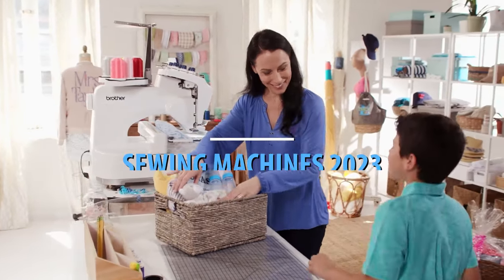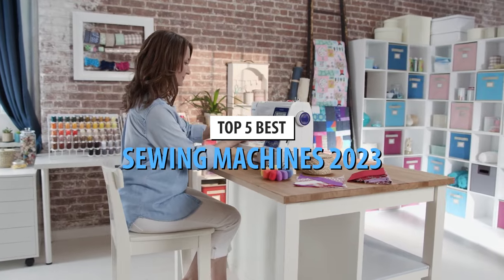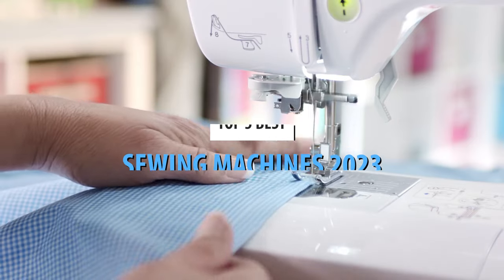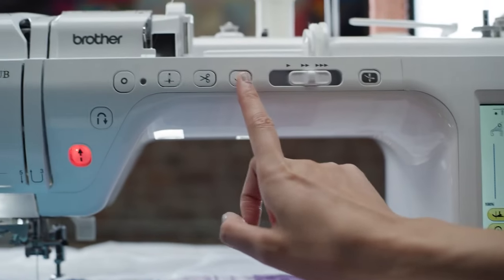What's up guys! Today's video is on the top 5 best sewing machines in 2023. Through extensive research and testing, I've put together a list of options that'll meet the needs of different types of buyers. So whether it's price, performance, or particular use, we've got you covered.